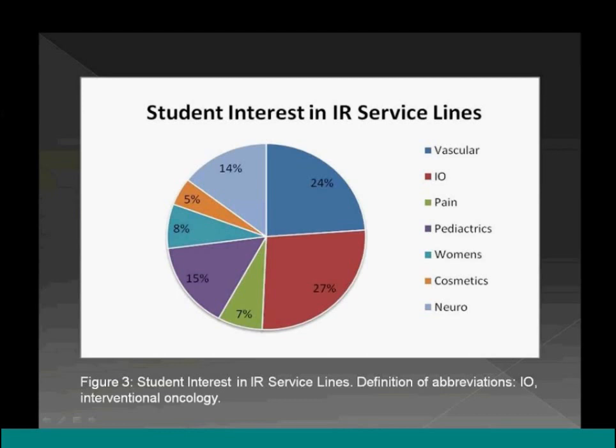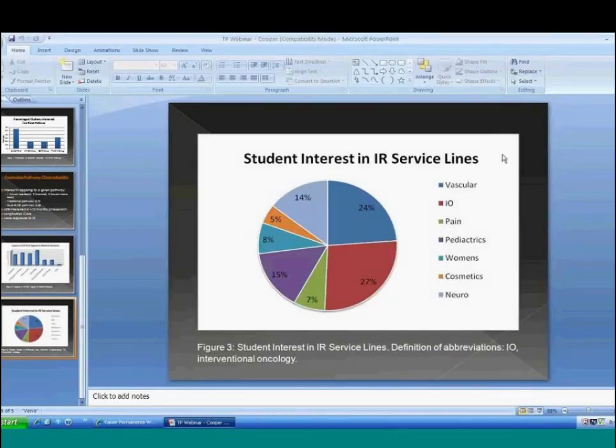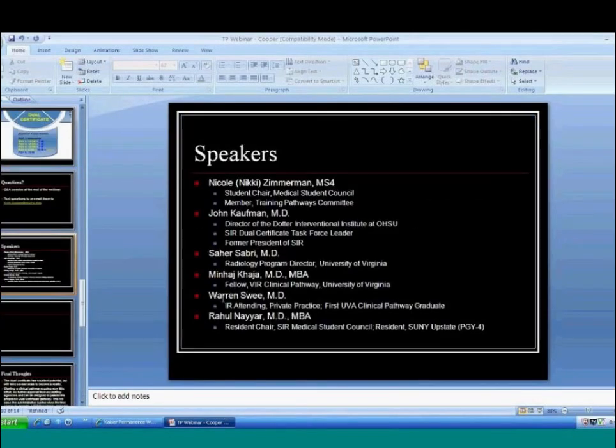There is a clear push for medical students to seek more from training programs — more IR education and clinical education — and the data supports this. Next up is Dr. John Coffman, director of the Dotter Interventional Institute at Oregon Health Sciences University, SIR dual certificate task force leader, and former president of SIR, who will discuss the dual certificate and where things stand.